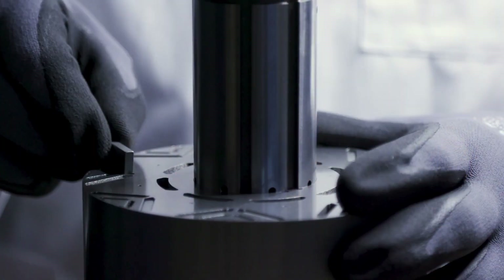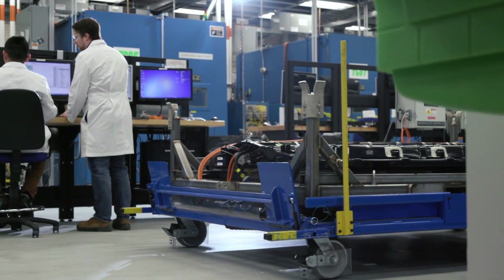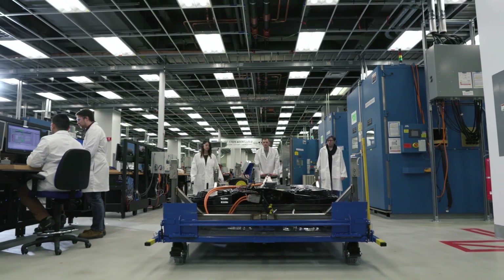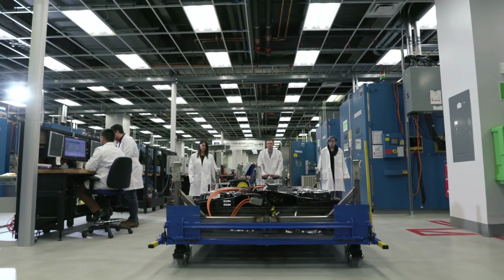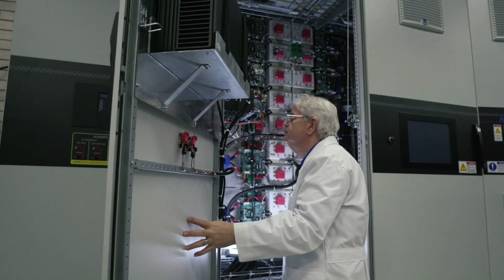That gives GM the ability to respond quickly to how customer choices and preferences play out in the market. GM is kicking off a brand reinvention and pushing forward at full speed towards electric. Beneath this wide range of incoming electric product is Ultium — a helpful shorthand both internally and externally for people to understand what they're working on. Demand for electric models is expected to double between 2025 and 2030 to about 3 million EV sales per year in the US.